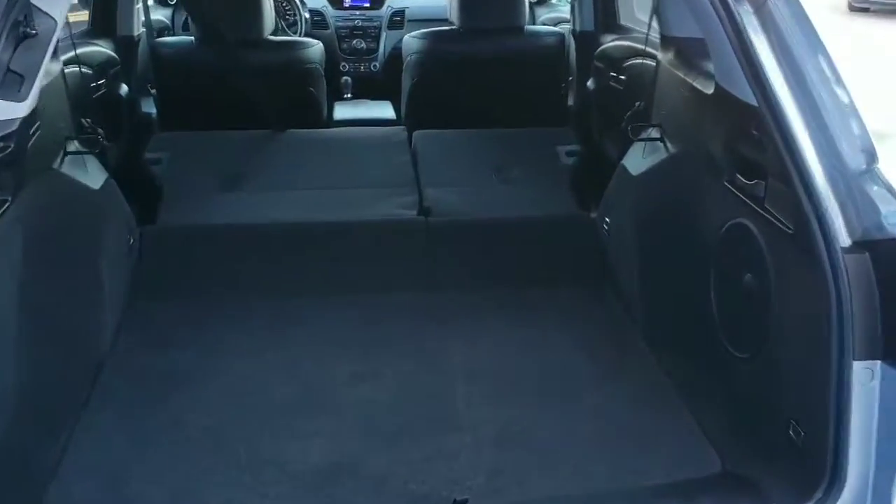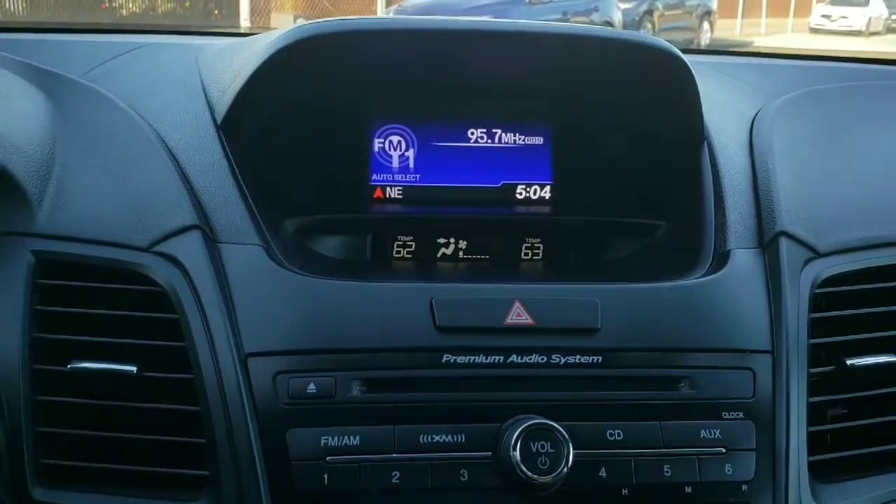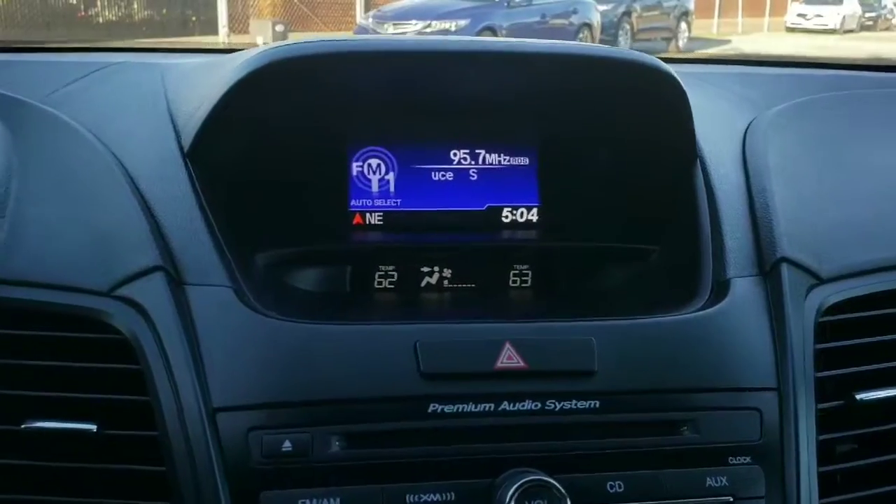Stepping inside the vehicle you'll see that it has the ebony interior, and the interior and exterior are really well maintained. In the front you'll notice your infotainment system is right in the center so you can have your radio up there. When you put the car in reverse, that's also where your backup camera shows up.